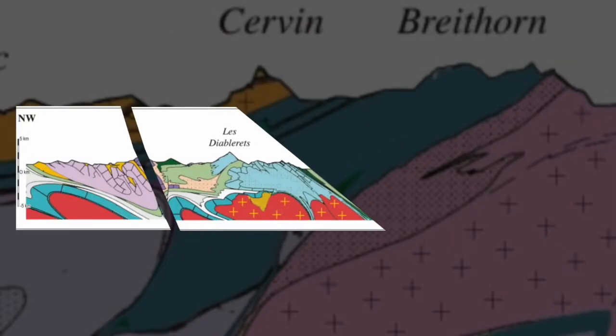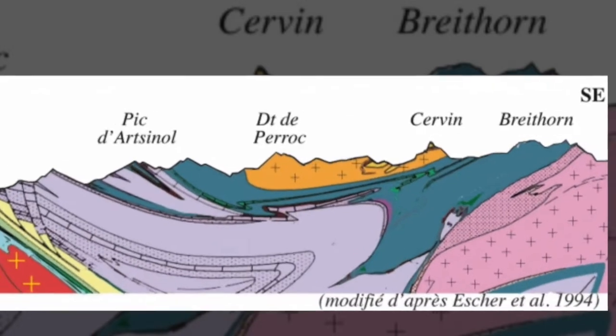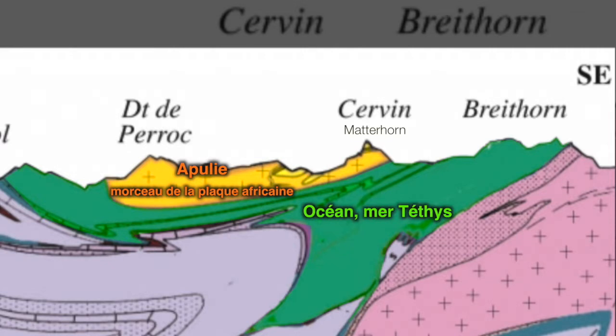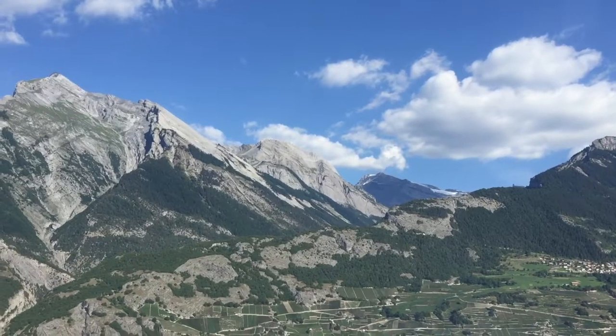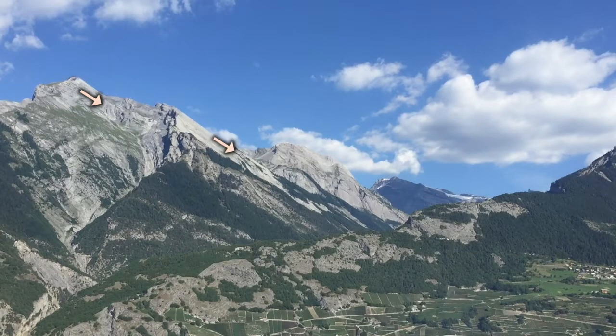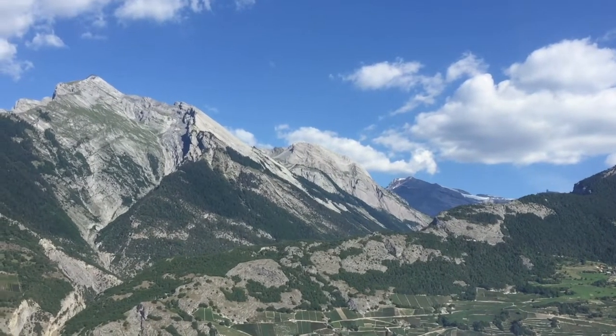The second story, which you can see on this geological section, is about tectonic plates colliding with each other. In yellow, this is the Apuli, a small portion of the African plate. In green, a small portion — or more accurately, a shaving — of the lost Tethys Ocean. In pink, the European plate boundary. This story tells us about transportation and deformation, as shown by tilted sedimentary beds often observed in the mountains.